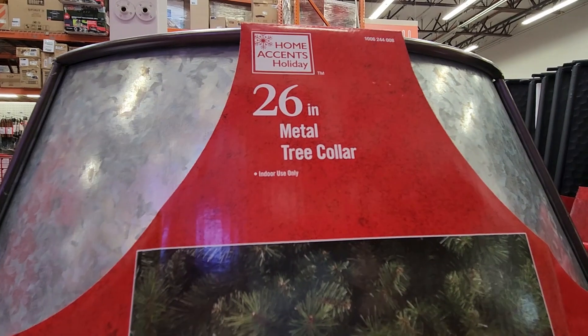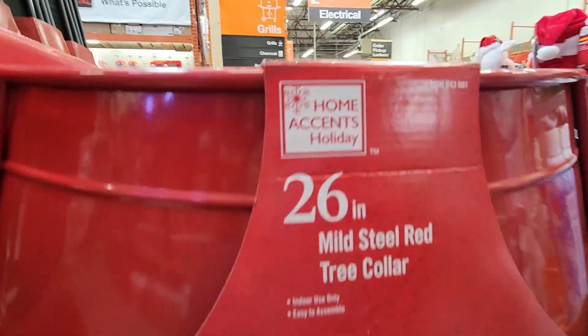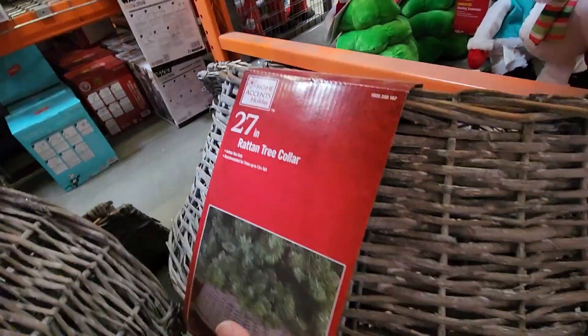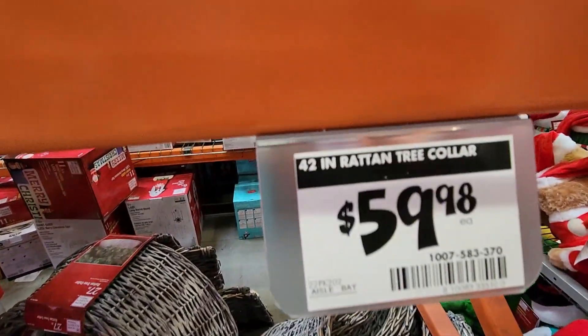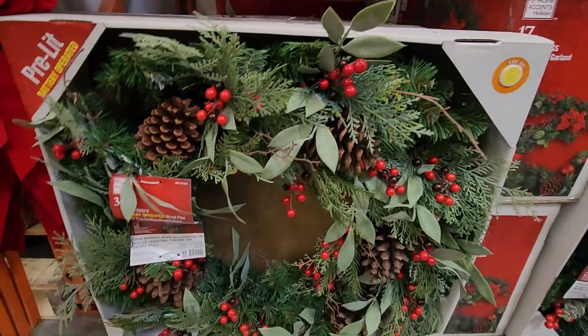Here are some metal tree collars, similar to the ones I saw at Costco, with a dip finish for $29.98 — I believe Sam's Club had them too. If you haven't seen those videos I'll link them below so you can do the comparison. And here is one with rattan — it's just beautiful. I'm really impressed with the pricing; the rattan was just slightly more but very high quality.